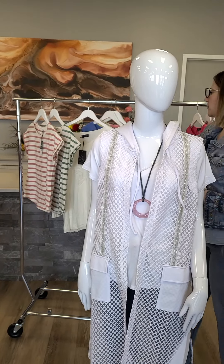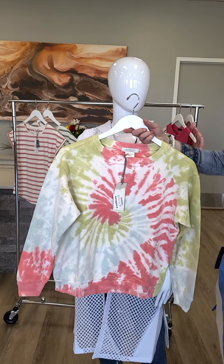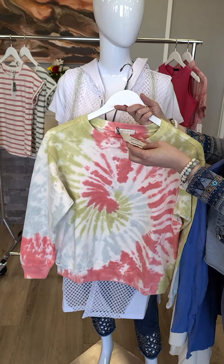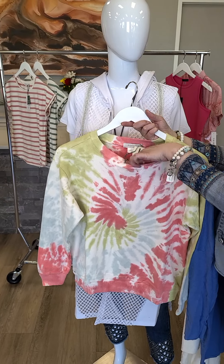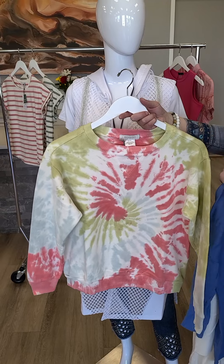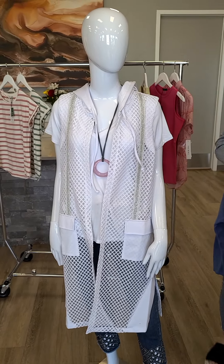A few other tops to talk about while we are talking about jeans. This tie-dye piece out of LA, out of Moto Dock, is absolutely beautiful. Extra small through extra large. It's a French terry and it's $147. Really nice sweatshirt. Tie-dye is huge this year so we're seeing a lot of brands doing the tie-dye.